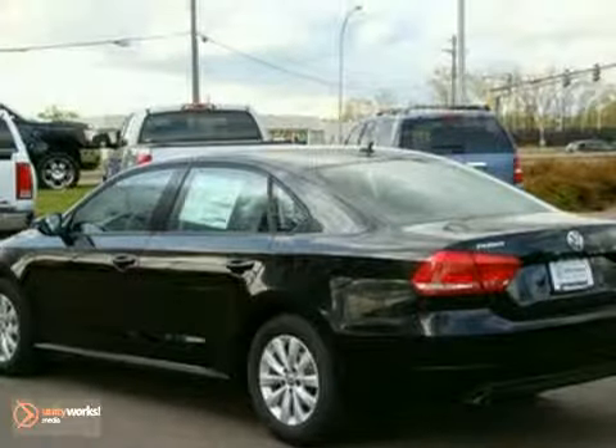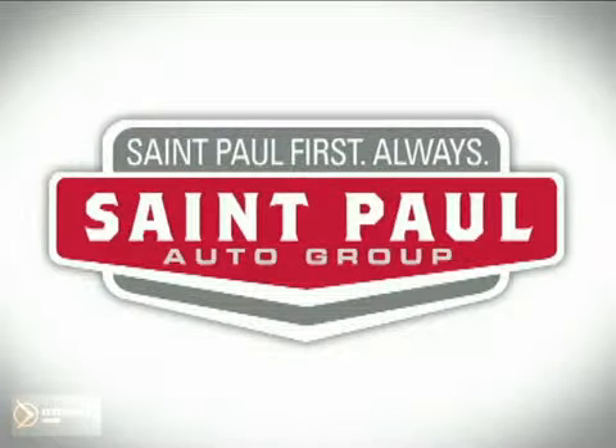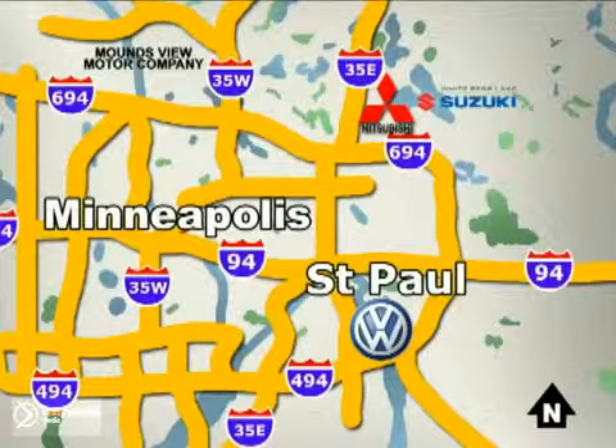Come on out and test drive it today. St. Paul Autos. Why buy or service your vehicle anywhere else? Stop in today at any of three convenient locations and experience the St. Paul Autos difference.